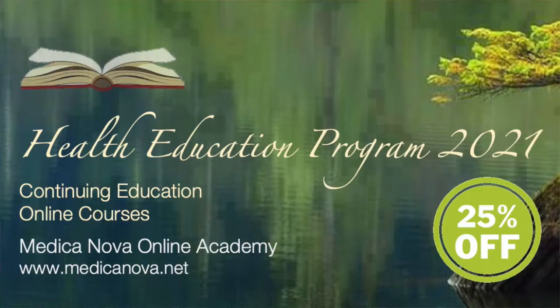From March to June, Medicanova Online Academy offers the Health Education Program 2021. Each month I offer a 25% discount on my certified comprehensive home study online courses. This month for March it's 'Thriving with Homeopathy — A Practical Guide for the Whole Family and Beyond.' If you ever wanted to study homeopathy and how to use these remedies and a first aid kit with 36 remedies, this is the course to go for. It's an online course and I will guide and tutor you according to your individual needs.